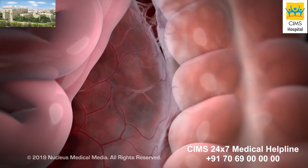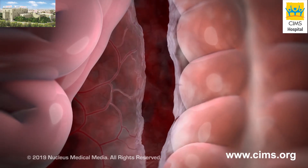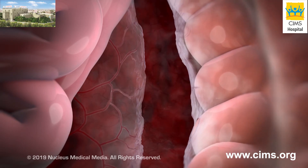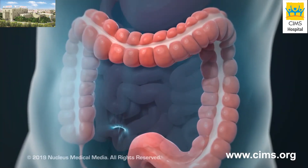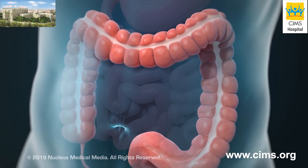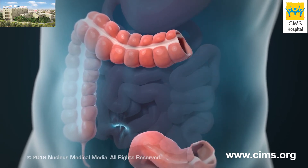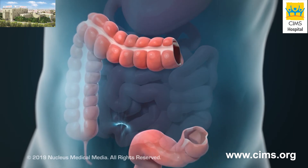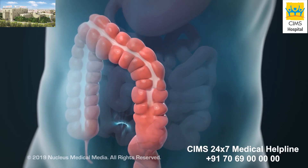After finding the damaged part of your colon, your surgeon will free it from its attachments inside your abdomen. Next, the damaged part of your colon will be removed through one of the incisions. In most cases, the remaining healthy ends of the colon will be joined together with stitches or staples.